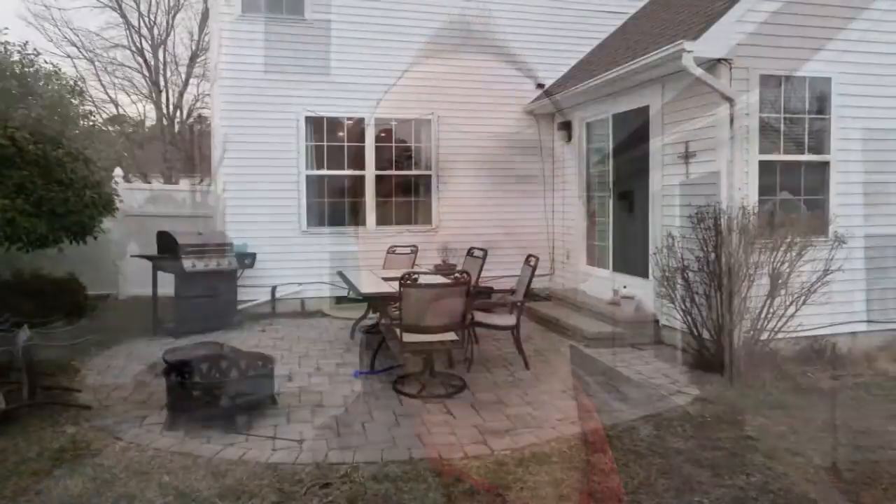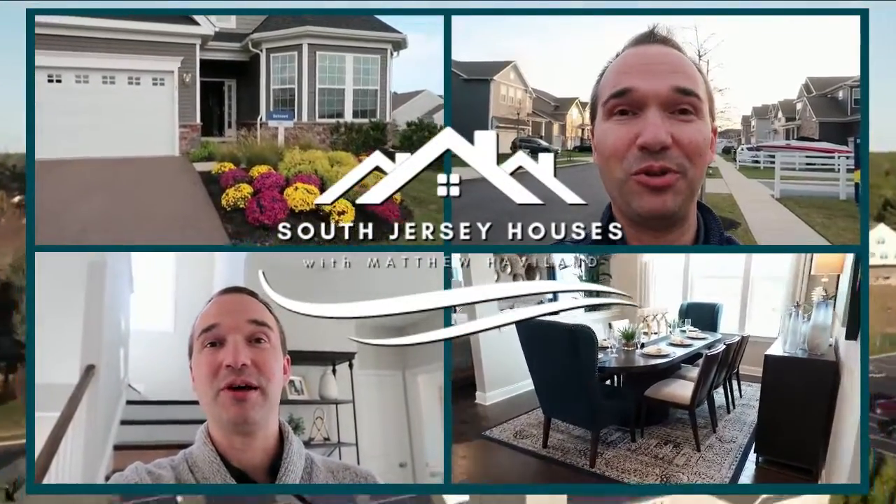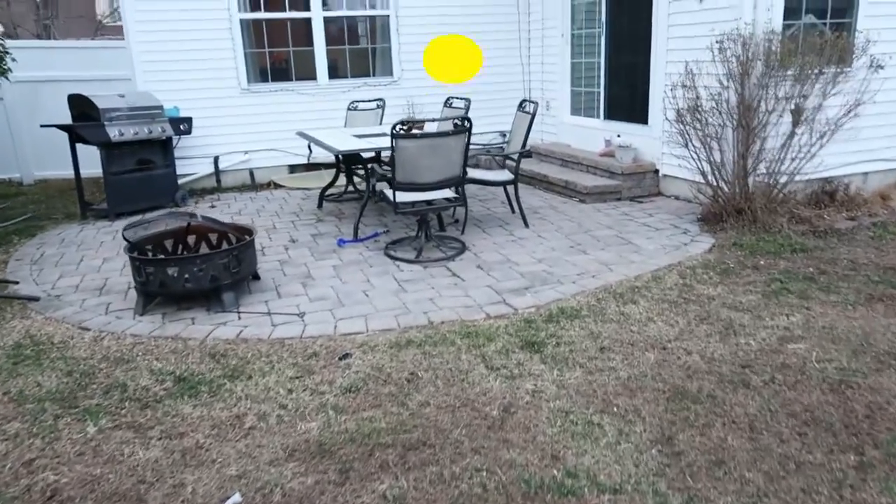My mission is to help people achieve the highest quality of life through buying and selling real estate. I help people in South Jersey buy and sell homes. Sometimes having the highest quality of life doesn't mean buying or selling a home — sometimes you want to stay in the home you're in. In this video I'm going to talk about renovation to my home. We recently just redid our patio and I'm going to show you before and after, some of the steps involved, and the thought process that went into it. Join me as we talk about backyard renovations.